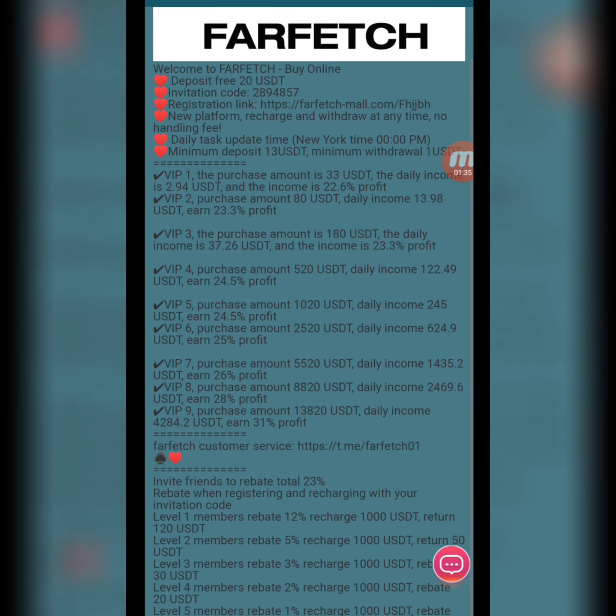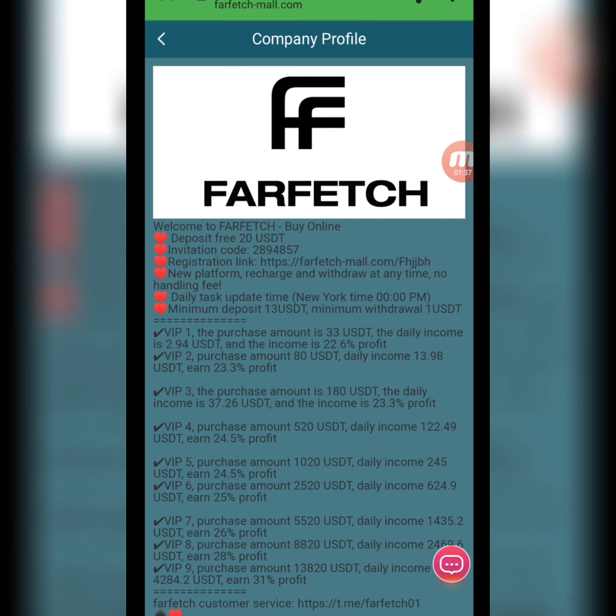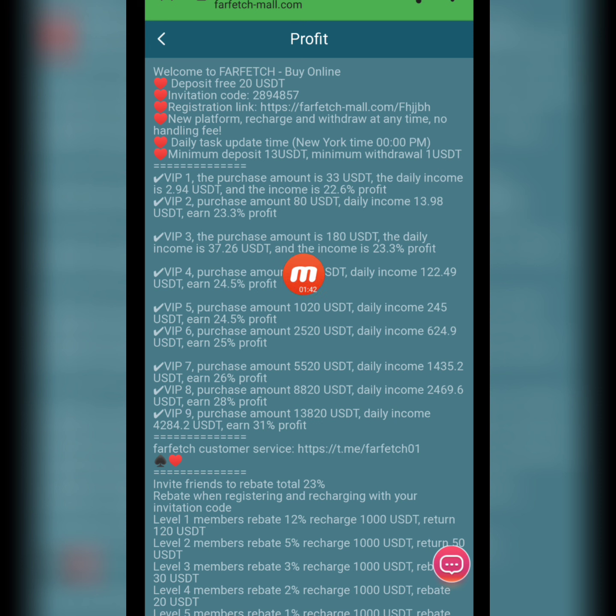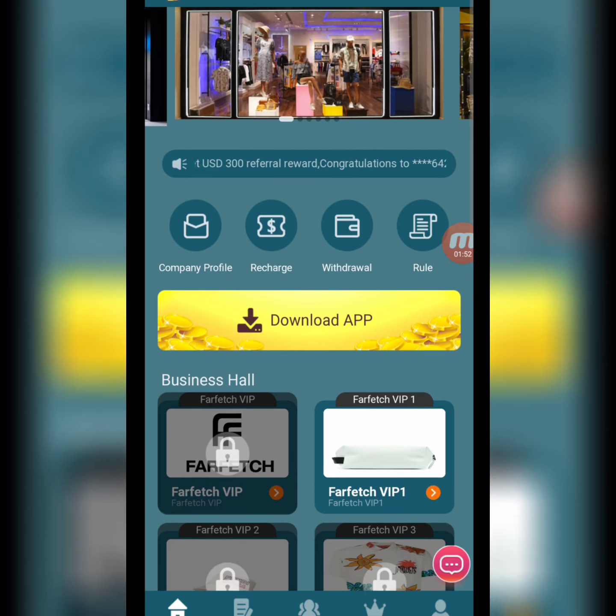Now I will show you the company profile — all the information is here, you can read it carefully. Next, I will show you the rules. When you register this website, you receive 20 USD. The minimum deposit is 13 USD and the minimum withdrawal is 3 USD.